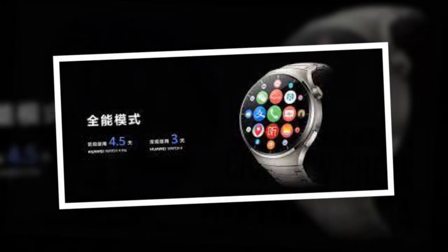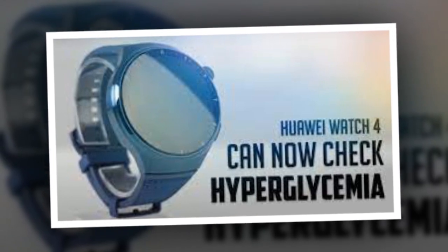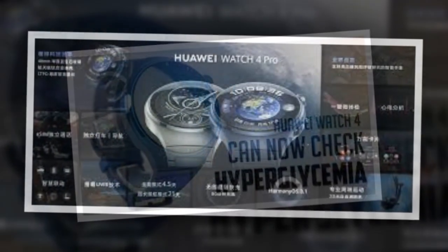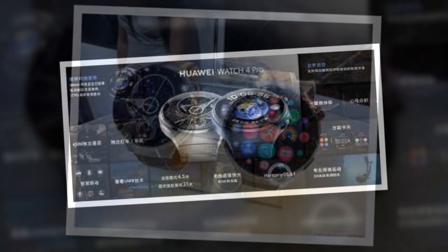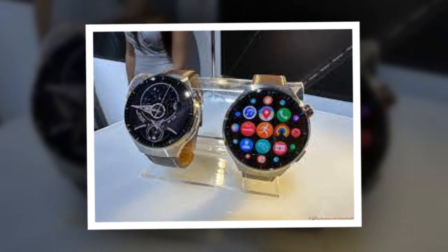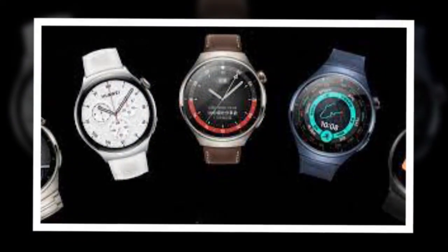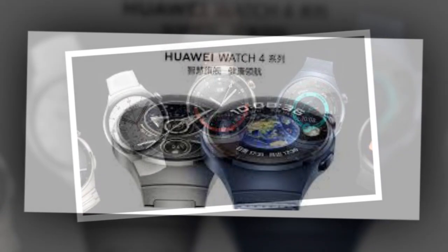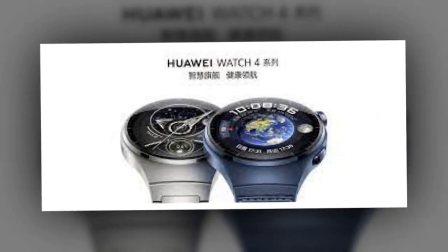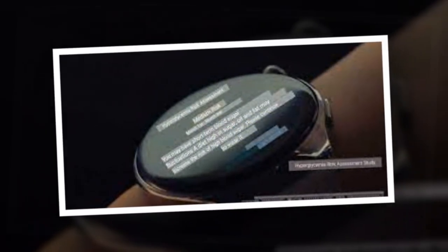The Huawei Watch 4 series features a 1.5-inch AMOLED LTPO display with 466 x 466 pixels resolution and 310 ppi pixel density. The Watch 4 Pro's screen has sapphire glass protection, whereas the Watch 4 has a stainless steel case. They offer health and fitness tracking such as heart rate tracking, body temperature sensor, and ECG sensor, and support over 100 sports modes. The wearables have a 5 ATM water resistance rating and support NFC for contactless payments.